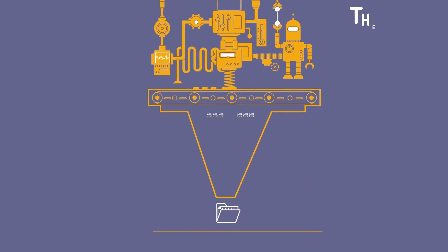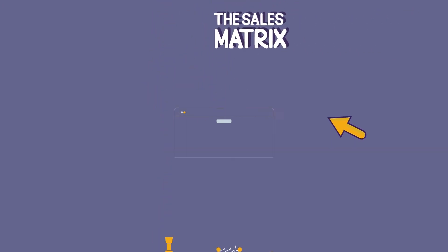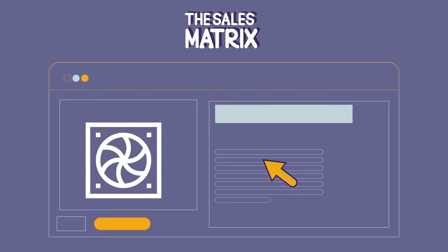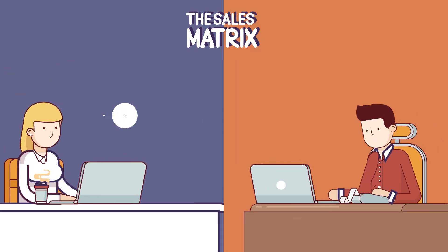It doesn't end there. The Matrix takes a very sophisticated and complex sales presentation into a point, click, and sell application anyone can use to help create value and opportunity on every service call.